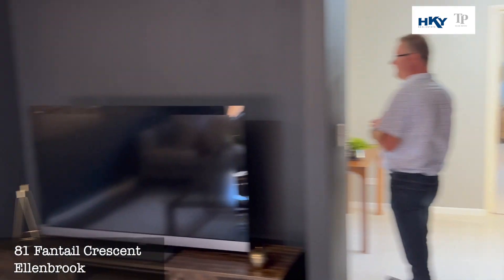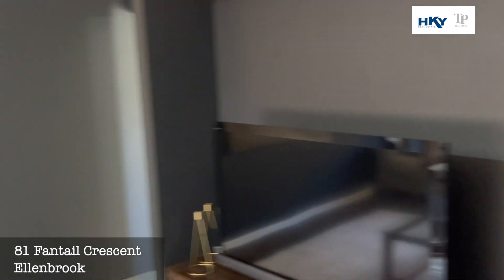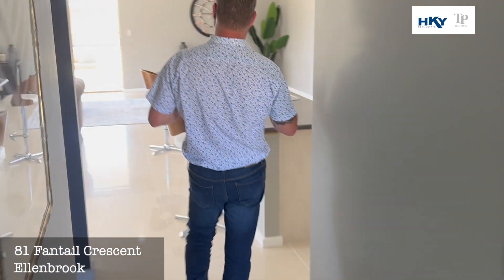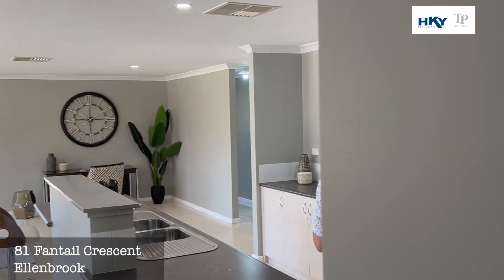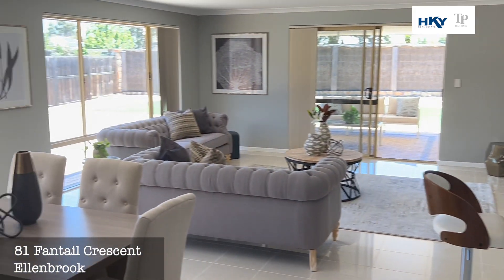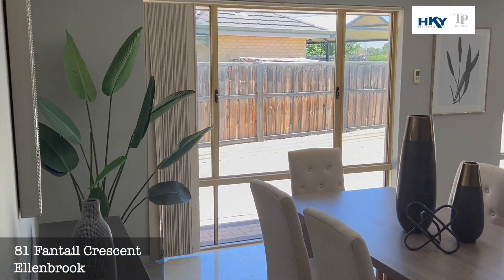You've got dual access here, so you could easily enclose these with a couple of French doors. Into the main living zone, which is massive — nice and light and bright. Big kitchen, nice open living area.